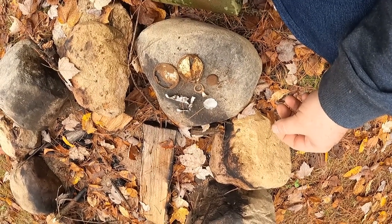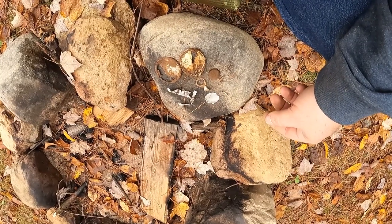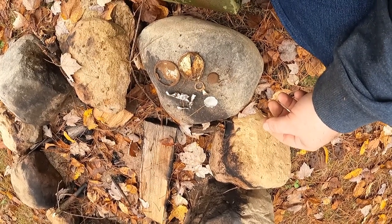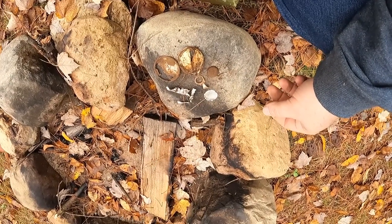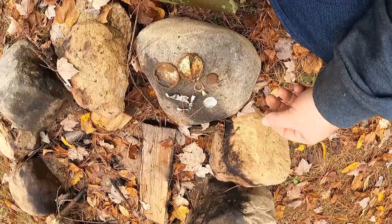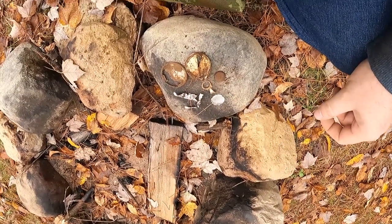So there you have it — nothing really exciting in this campsite. But there are plenty of other campsites to check and plenty of other places in the world to use a metal detector. Thank you all for watching this special edition of trash or treasure, and I'll see you next time.